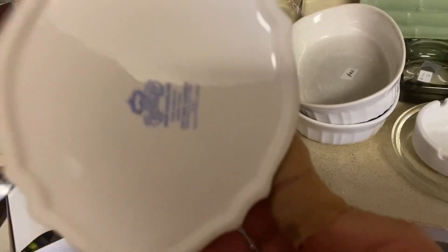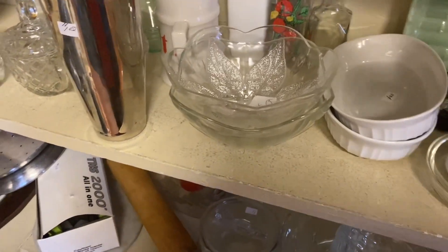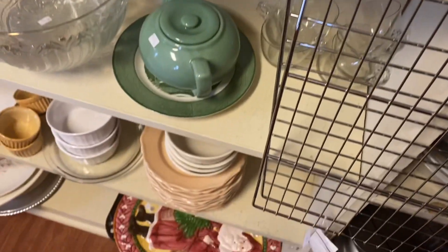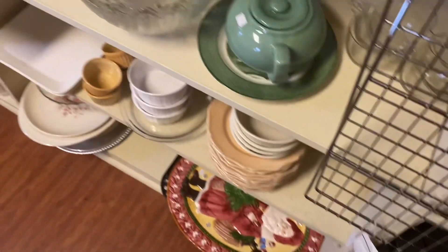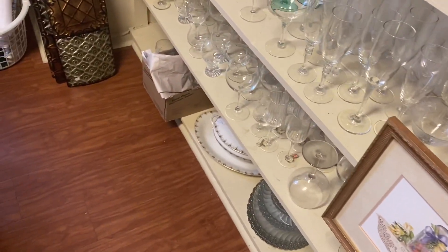That's Ainsley — I have a few tea cups that are Ainsley.